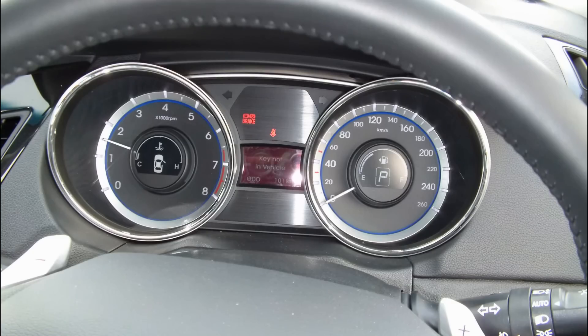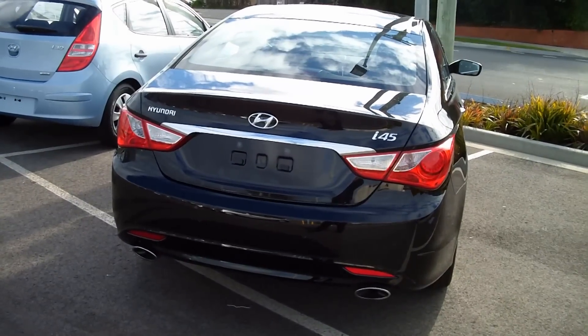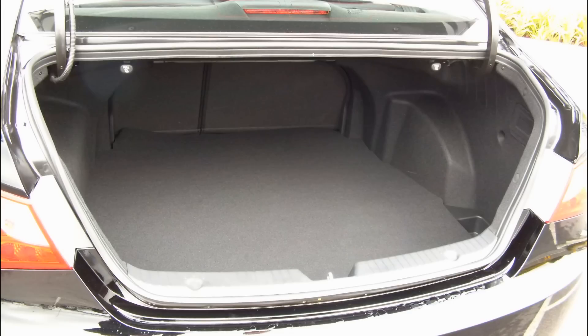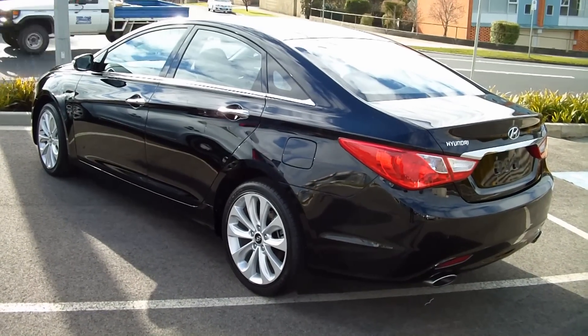The premium leather trim looks inviting. I forgot to grab a shot of the full length glass moonroof, which is a really nice feature, but I did get a shot of the large — I think it's about 500 litre — boot. I also like the 18 inch alloys, but I'll let the pictures do the talking.